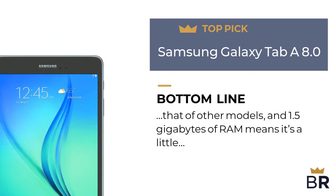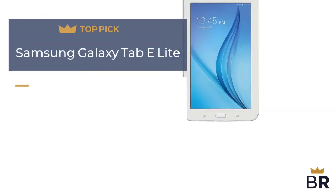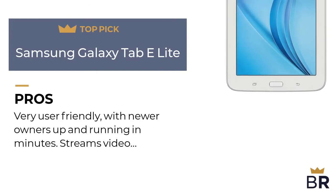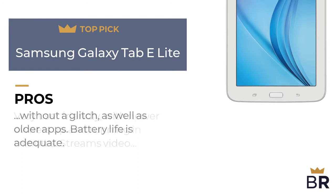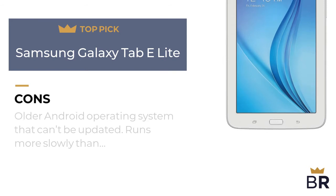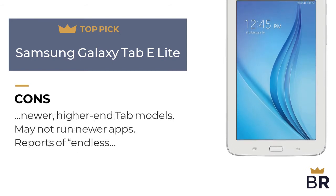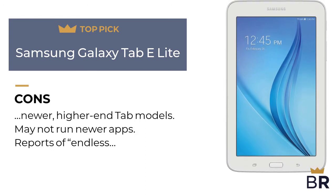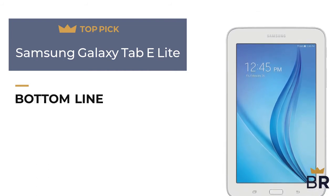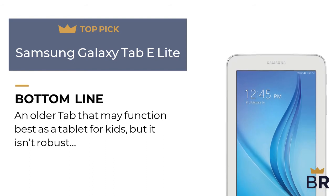We rank this Android tablet as our fourth top pick. Pros: very user-friendly with newer owners up and running in minutes, streams video without a glitch as well as older apps, and battery life is adequate. Cons: older Android operating system that can't be updated, runs more slowly than newer higher-end models, may not run newer apps, reports of an endless reboot issue, and no front-facing camera. BestReviews bottom line: an older tablet that may function best as a tablet for kids, but it isn't robust enough for everyday multitasking.